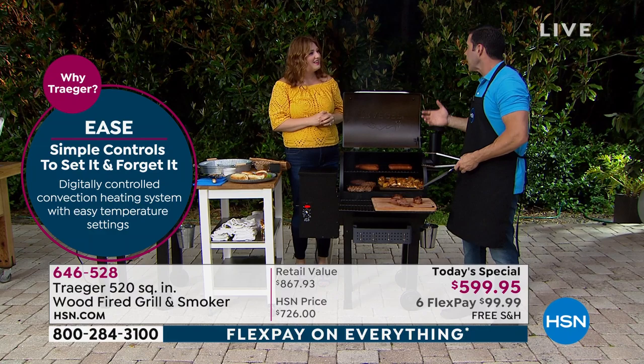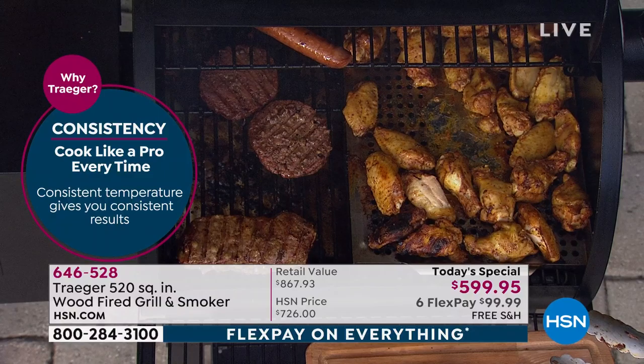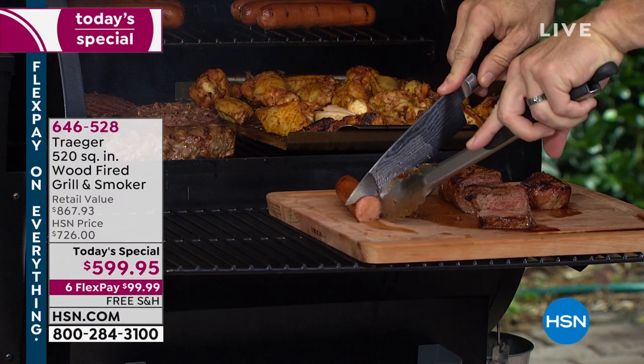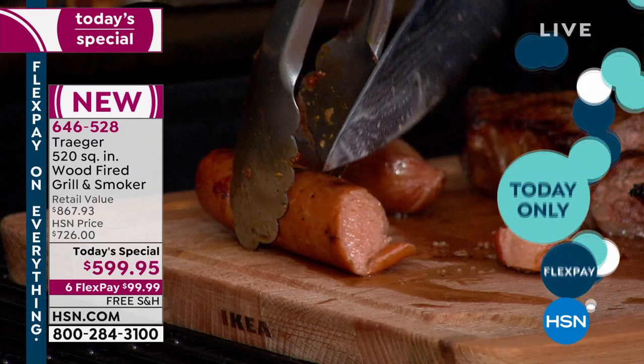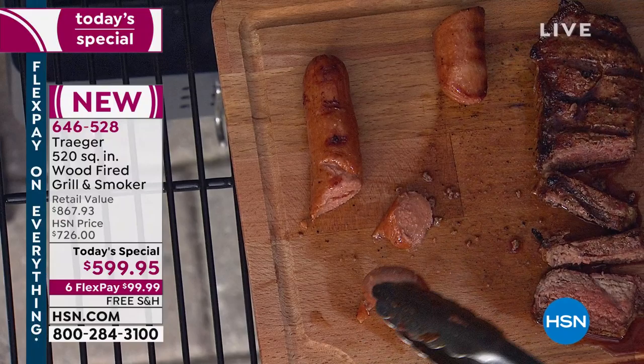You've worked six hours and haven't eaten yet, and now you've got all this beautiful delicious grilled food over a wood fire — that's one of the great joys of this job. That's the same thing when you get the Traeger at home and have backyard barbecues. Everybody's going to want to come to your house because you're the one with the Traeger that can smoke, bake, roast, and slow cook.